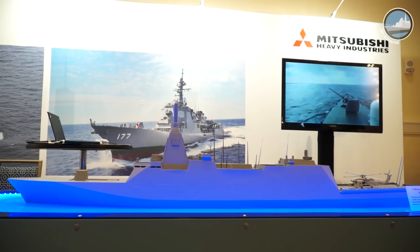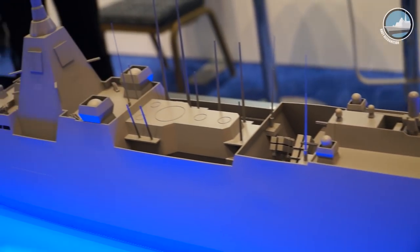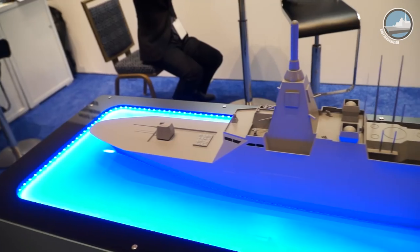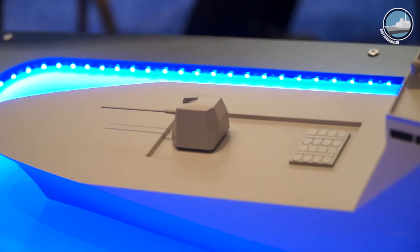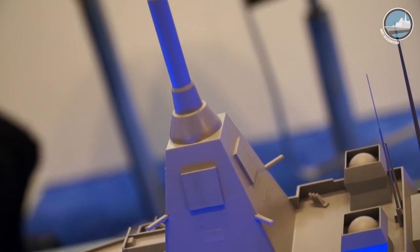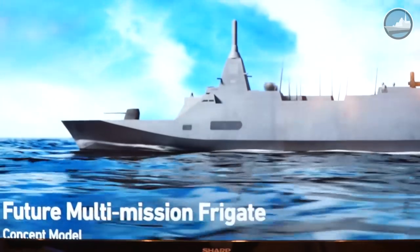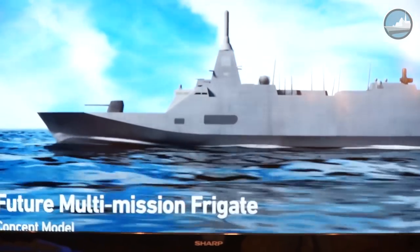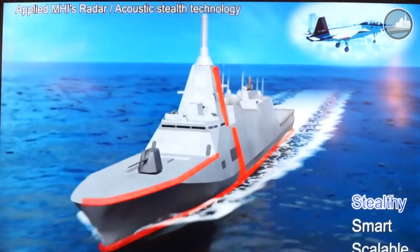This is a special and major display this year for MHI — it is a future multi-mission frigate model. The displacement is approximately 5,500 tons and the length is approximately 130 meters. This model is based on our proposal for the JMSDF, and what makes this model different is the 3S: stealthy, smart, and scalable.